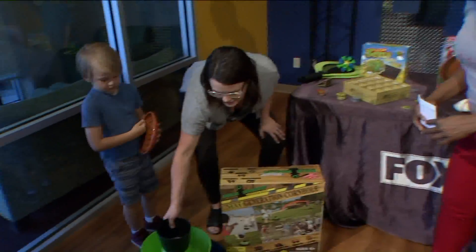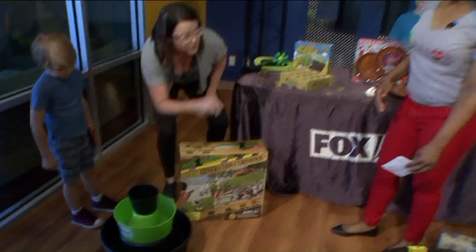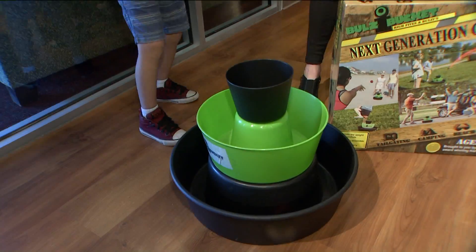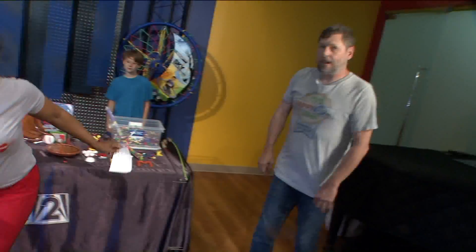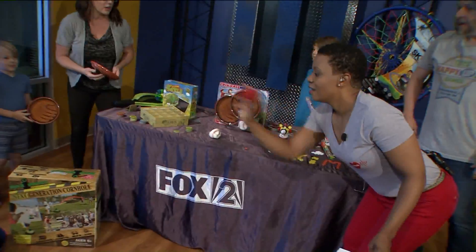So what's the first thing we're going to play with? We've got Bullseye, and this is what they call the next generation cornhole. This thing floats on water. These beanbags float on water, and you play it kind of like Hacky Sack, which is so awesome. It also condenses down so you can put it in a backpack and carry it with you.